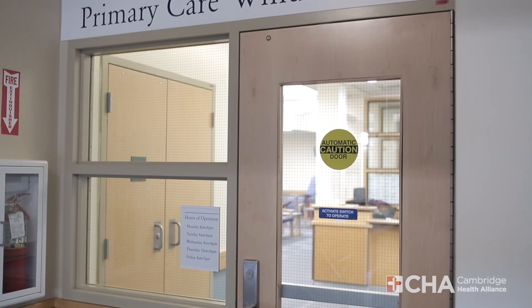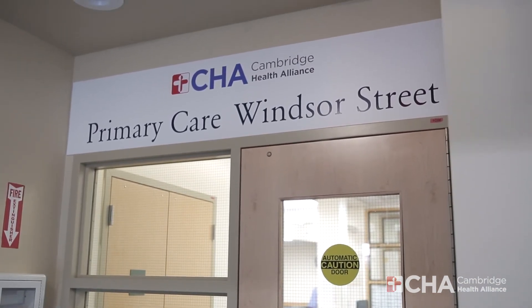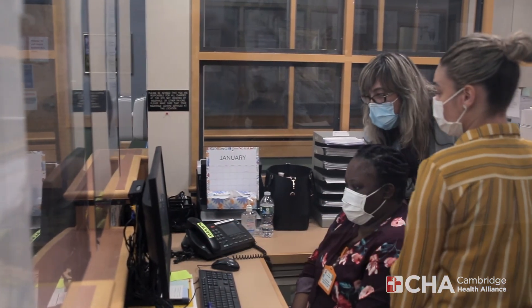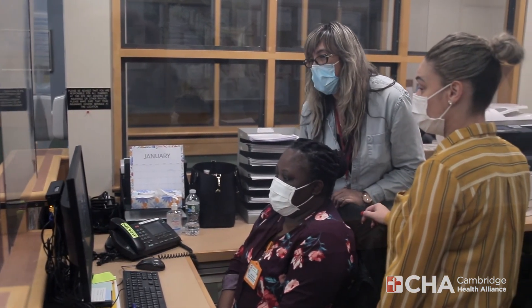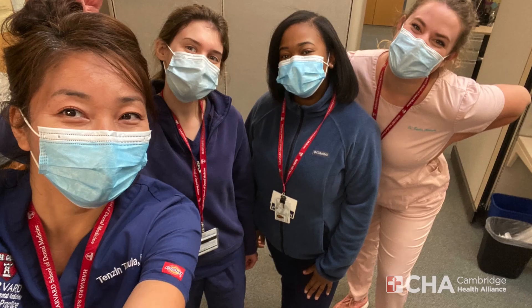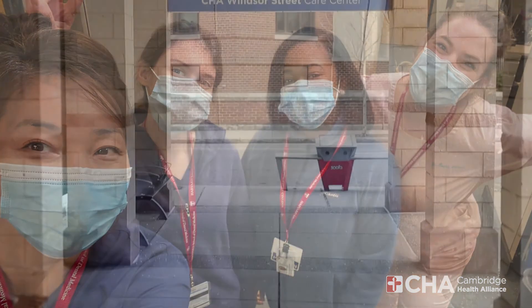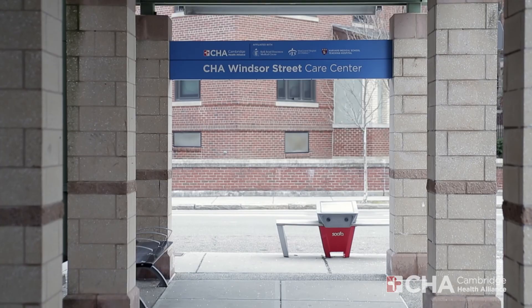In addition to clinical spaces, the office is equipped with multiple provider stations, an administrative hub, break room, and two conference rooms. Our team dynamic is reflected in the care we provide and the way we interact with our patients and community. The best part of working here is feeling like we're a family. We look forward to welcoming you and hope to see you soon.